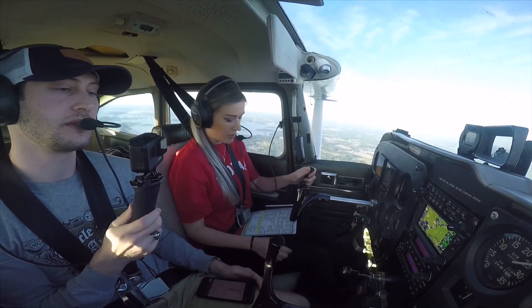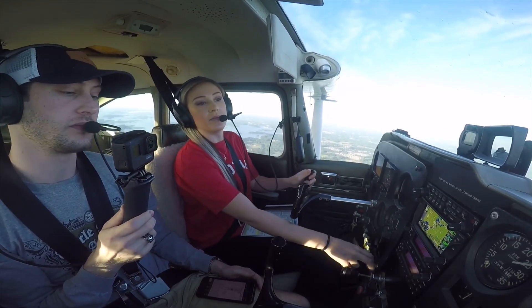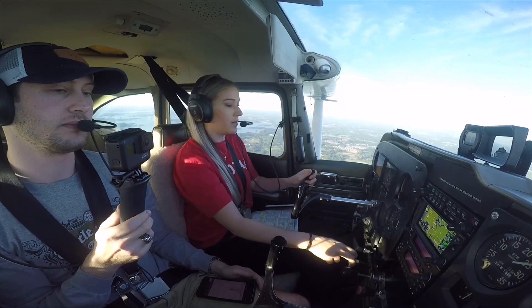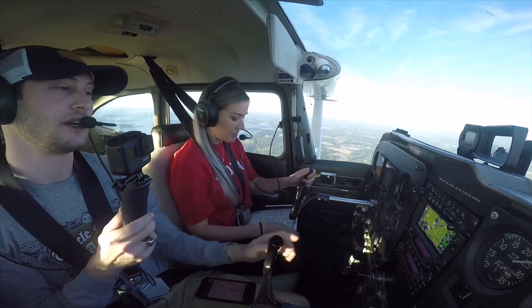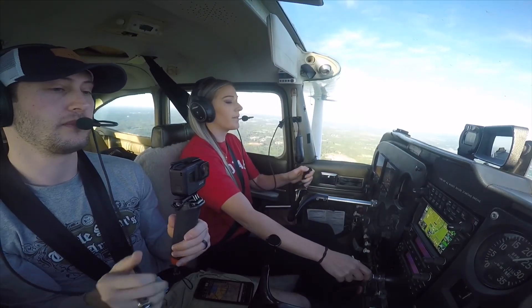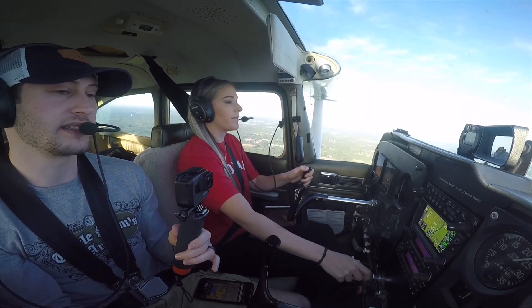Make sure it's full rich, fuel is on both. It gave us a visual option but we're not going to push that. Your needle's coming alive, your localizer's coming alive. 2866 Lemur, shot tower, wind 210 at 7, 18L, cleared to land. 18L, cleared to land, 666 Lemur.